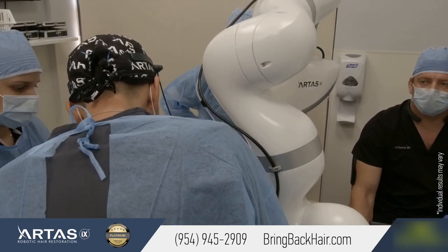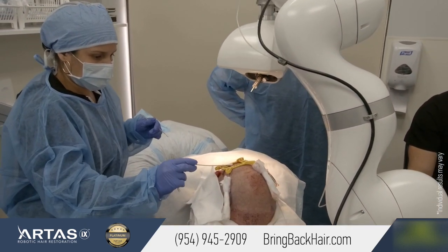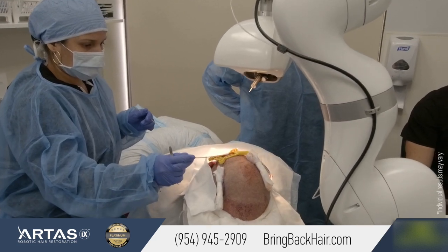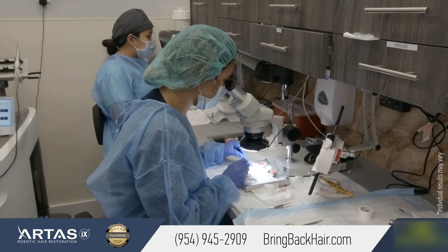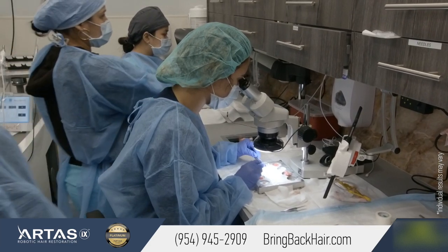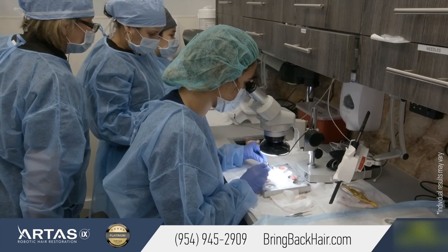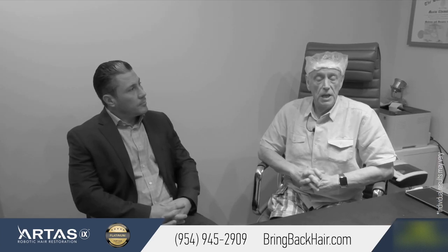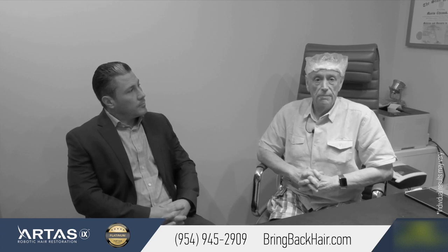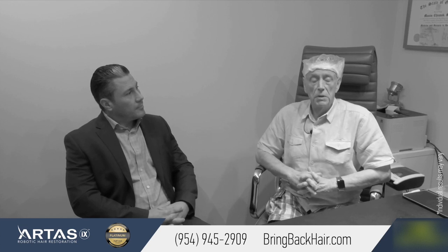Yesterday's procedure went quick, basically painless, well informed, and I had over 2,500 transplants — whether one or two or three hairs in each, mostly one and two in the front — and absolutely no pain last night. I was prescribed pain medication but did not need it, and I'm very much looking forward to having the hair grow in and see the result in the next three to six months. This is something that takes time. It's not overnight, but it will be well worth it.